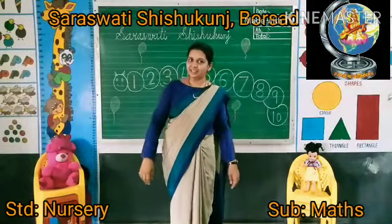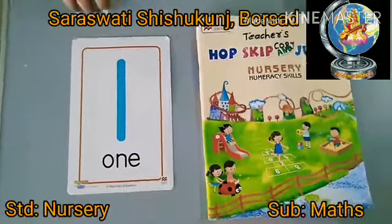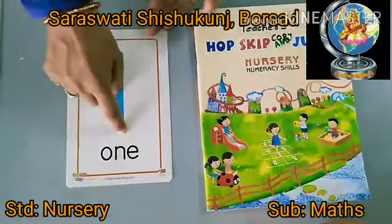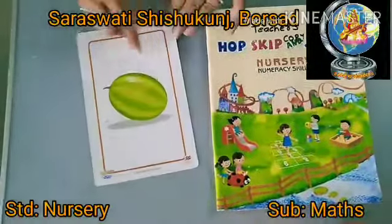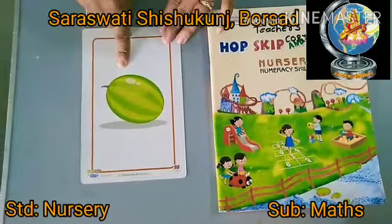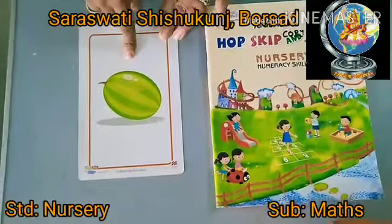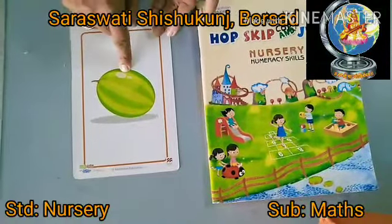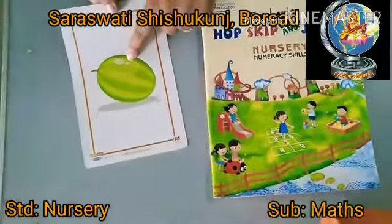Did you enjoy this? Okay, students. We already learnt number 1. Which number? One. And what is this? Watermelon. How many watermelons? Only one watermelon. One number, one watermelon.